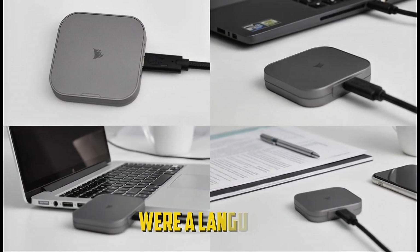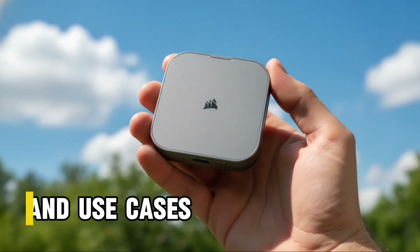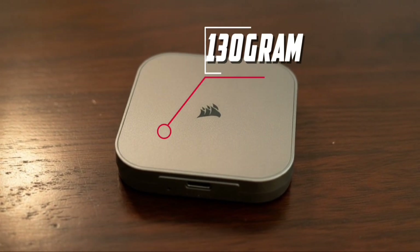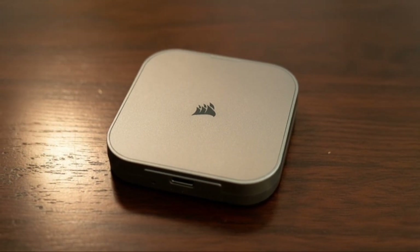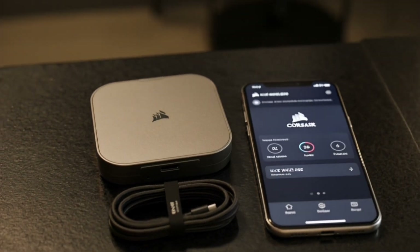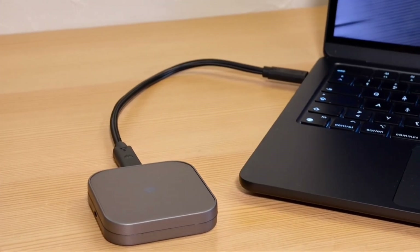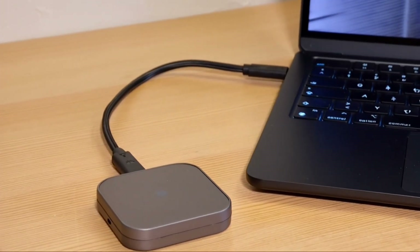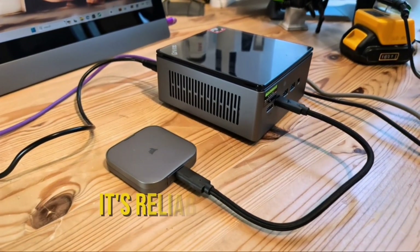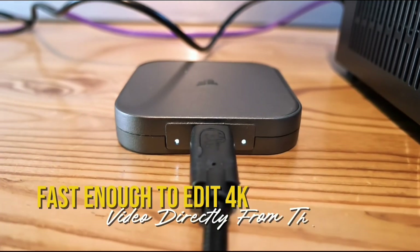If connection standards were a language, this drive speaks fluent future. Portability and Use Cases: Weighing around 130g, the EX400U balances ruggedness and portability. Its aerospace-grade aluminum shell and internal shock mounts mean it can handle the real world — drops, travels, and unpredictable collisions. For filmmakers, field engineers, and gamers, it's a reliable companion fast enough to edit 4K video directly from the drive.